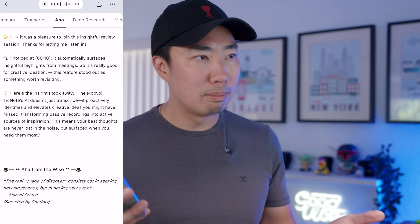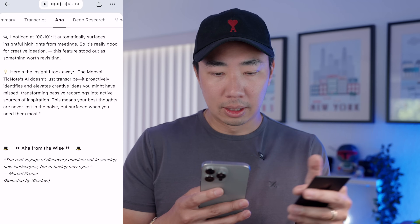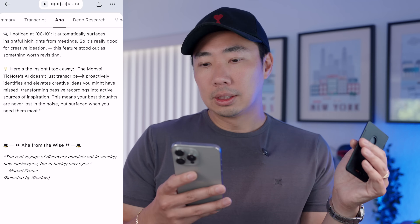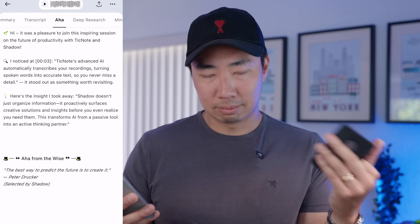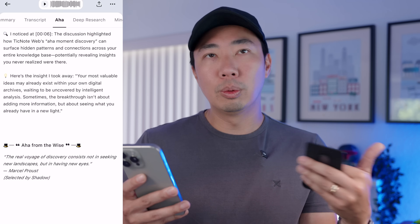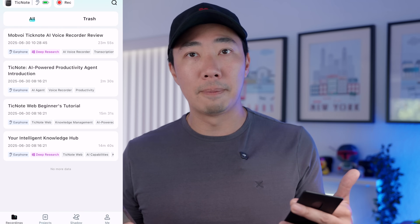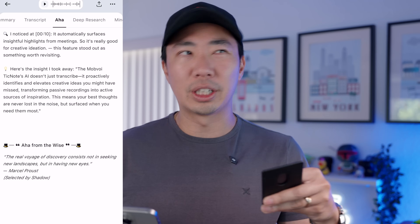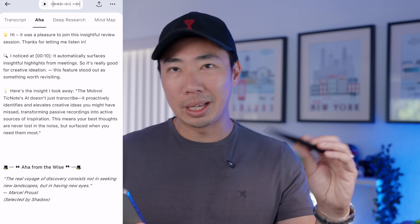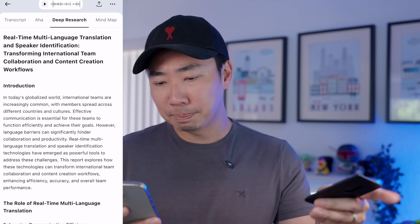I want to talk about aha moments. This is something unique to the TickNote. With aha moments, it automatically surfaces insightful highlights for meetings — it's really good for creative ideation. I could be talking in the car, recording a note for like 20 minutes, and not only will I get the summary, but aha moments will dig through all of that content, surface insights, leveraging ChatGPT or DeepSeek to give more context to what I'm saying and help me find patterns or problems from long meetings.